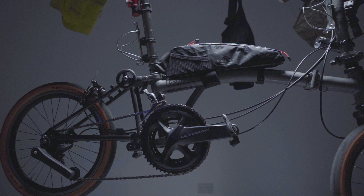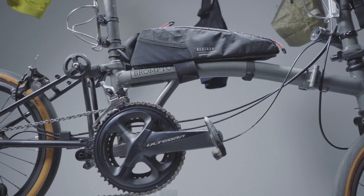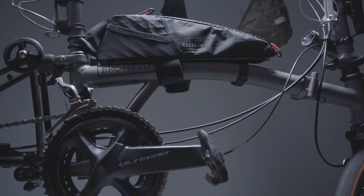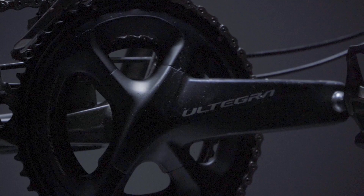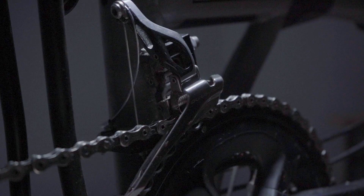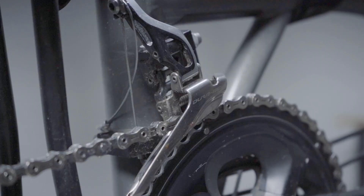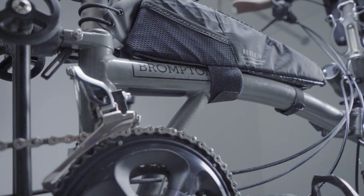There were a few tweaks I made to the bike to make it as suitable as possible for the big distance. I had the standard four-speed Brompton derailleur on the back but added a Shimano Ultegra crankset with a double — a 52 and a 36 chainring on the front — with a road front derailleur as well.